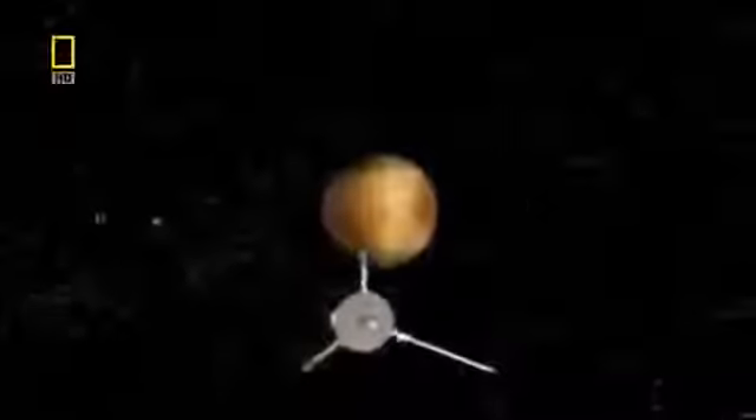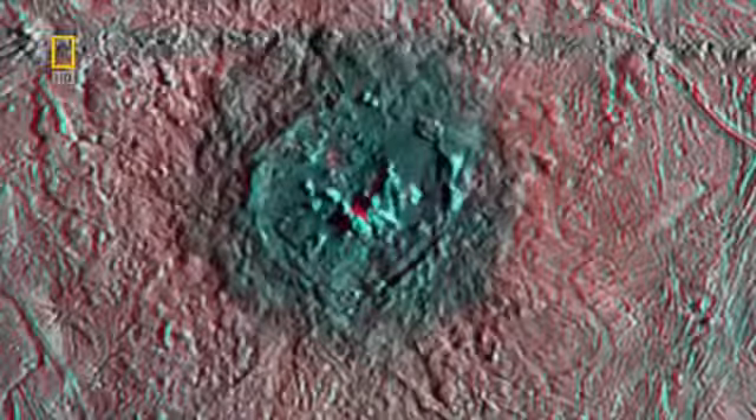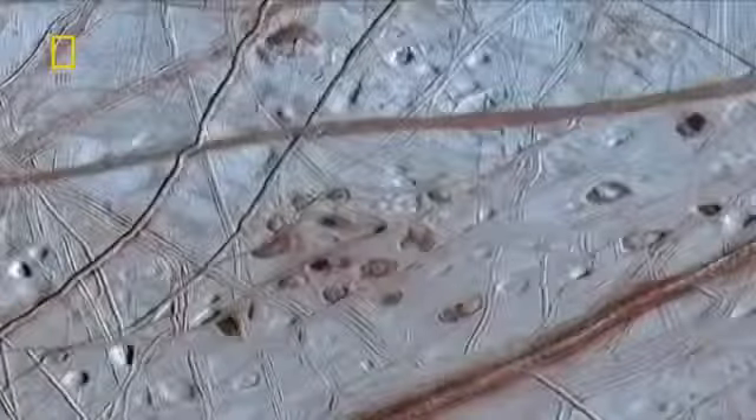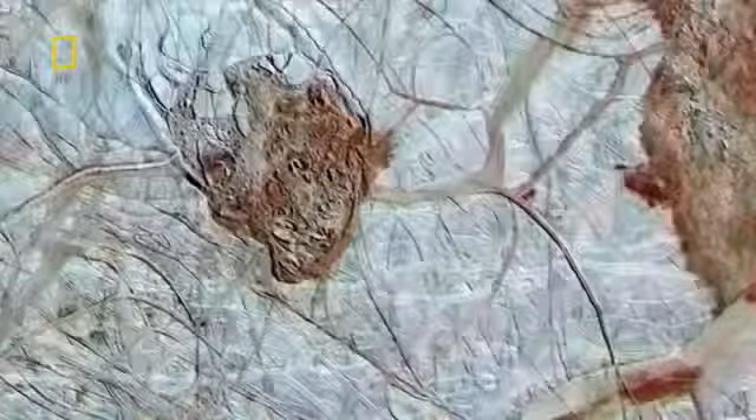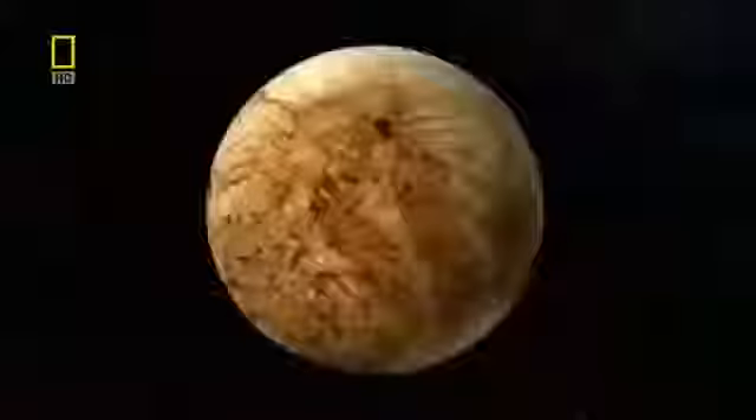Galileo revealed a world in constant motion, evidence of heat hidden below the ice. Flows of material on the surface are possible evidence of ice volcanoes or geysers. Brown-red stains stretch across the ice where it's cracked open and salty material from the interior has welled up. Pits, spots, and domes on the surface might be related to the rise of blobs of warm ice moving up through the shell, like a lava lamp. Heat from the interior may even drive hydrothermal vents in the ocean. On Earth, hydrothermal vents on the sea floor are hot spots for life. Galileo's data also suggested there's carbon dioxide frozen on Europa's surface, possibly welling up from the ocean below — vital for life.